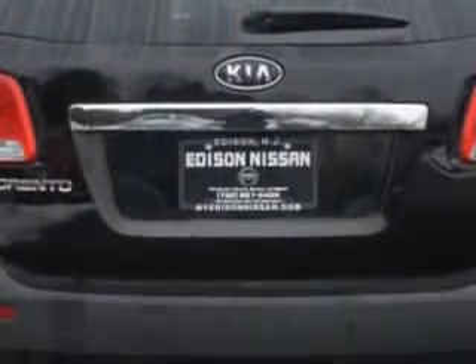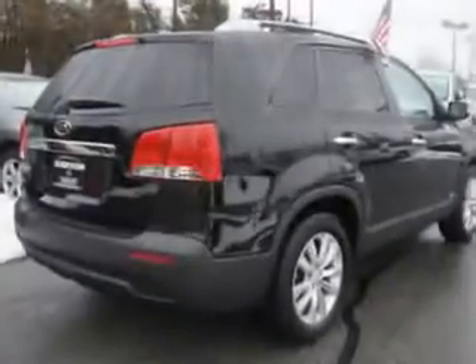Imagine driving this ebony black 2011 Kia Sorento LX, equipped with a 6-cylinder engine and an automatic transmission.